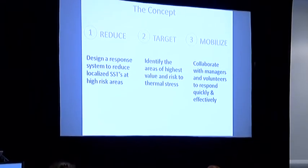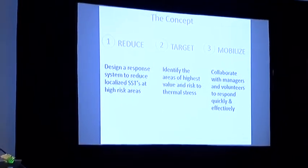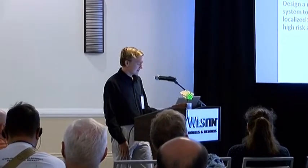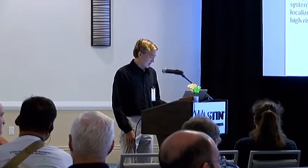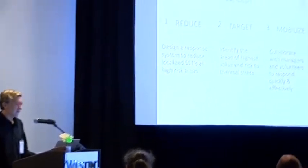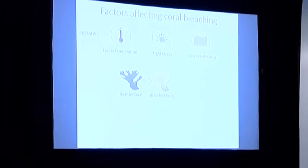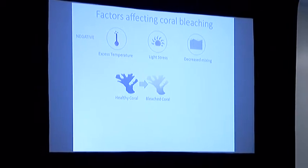The broader concept of our project includes a three-part approach. First, we hope to design a response system to reduce localized sea surface temperatures at high-risk areas. Second is to develop criteria to identify the best response system to use on reefs at greatest risk to thermal stress. The third stage is to collaborate with managers and volunteers to respond quickly and effectively.